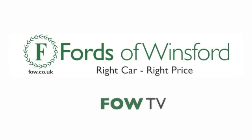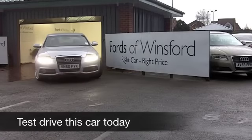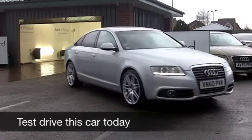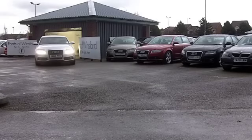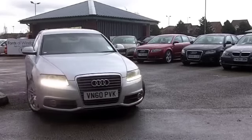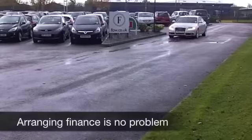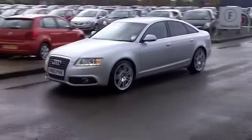As far as luxury motoring goes, you're not going to go very wrong with an Audi A6. This S-Line edition comes from 2010, and it really does tick all the boxes. It's in the right colour, metallic silver, a very nice-looking car, ultra-smooth to drive. If you spend a lot of your life on the road, maybe up and down the motorway, this is probably the sort of car you need to be looking at.